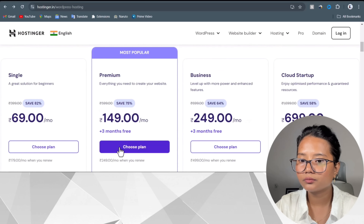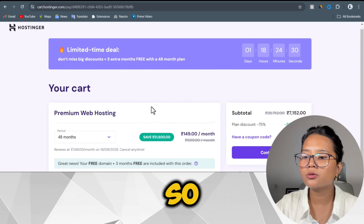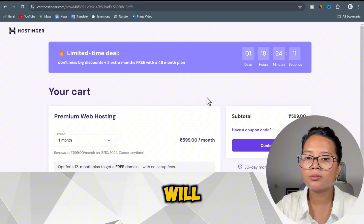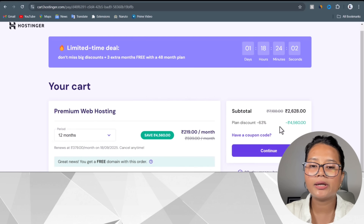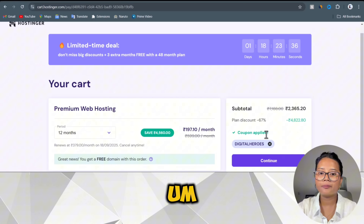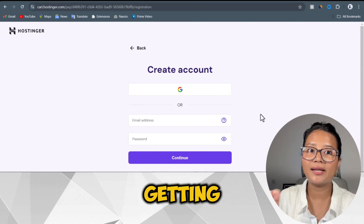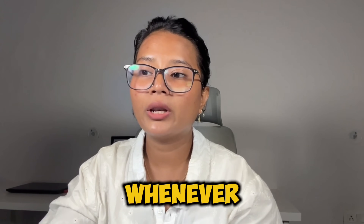Here you select the period — how many months you want your web hosting. I think 12 months is decent, so I'll go with that. For one month it would be around 599 rupees. My subtotal is around 2,628 rupees. They're asking if I have a coupon code — I do. I'm entering 'DigitalHeroes' and I got an instant 10% discount. You can use our coupon code whenever buying a domain or web hosting from Hostinger.